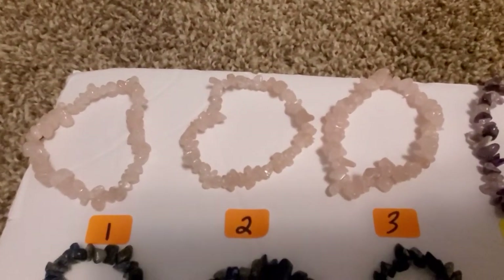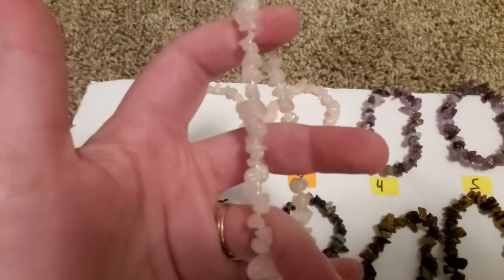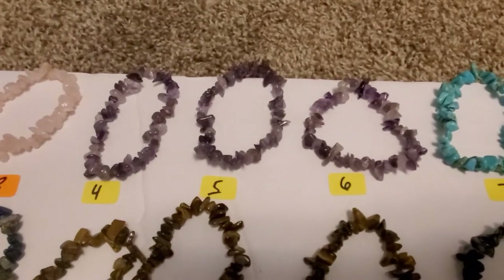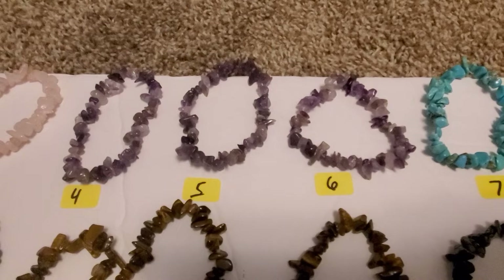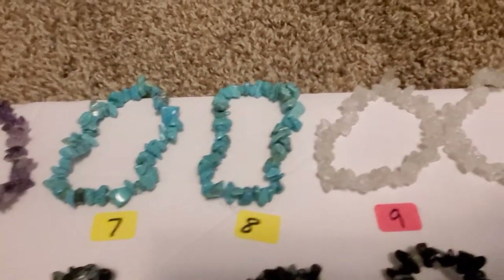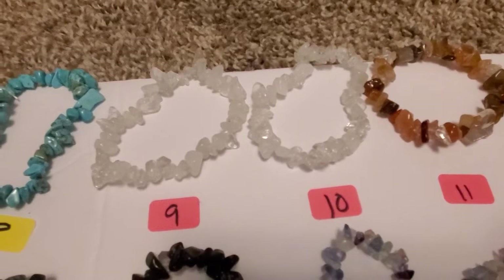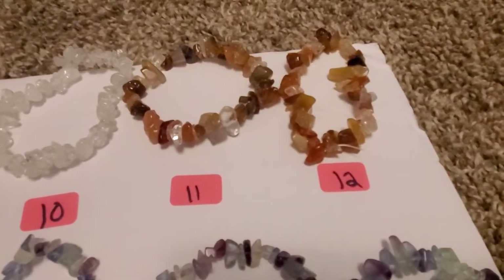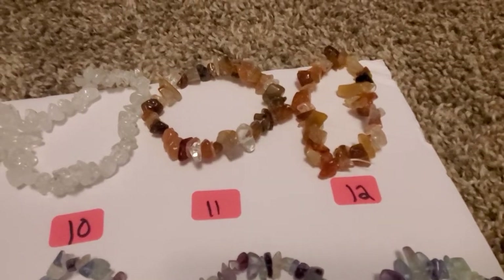Numbers 1 through 3 are rose quartz chips. Numbers 4 through 6 are amethyst chips. 7 and 8 are dyed hobolite. Number 9 and 10 is clear quartz. 11 and 12, I do believe, are agate chips.